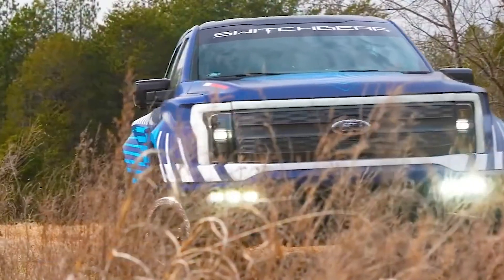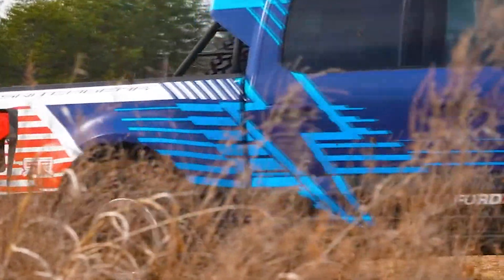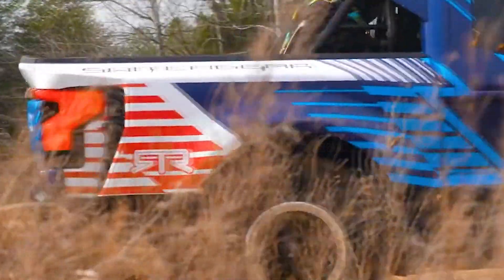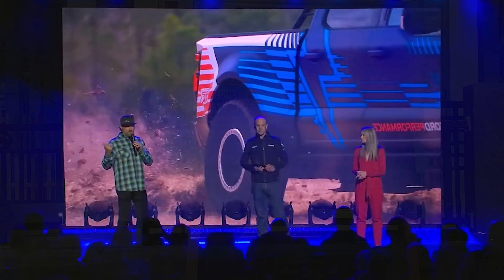It's so much fun — my face is literally sore from giving media rides today, I was just smiling so much taking this thing through the jumps, through the mud, ripping big long drifts through the turns. We're taking the F-150 Lightning and electric vehicles where they've never been. I believe this is the most capable electric vehicle on the planet, and we're going to test it hard.